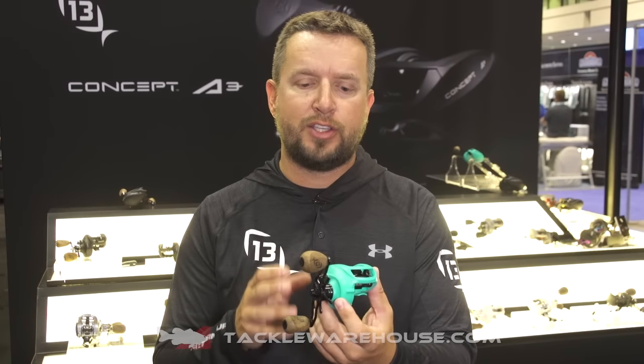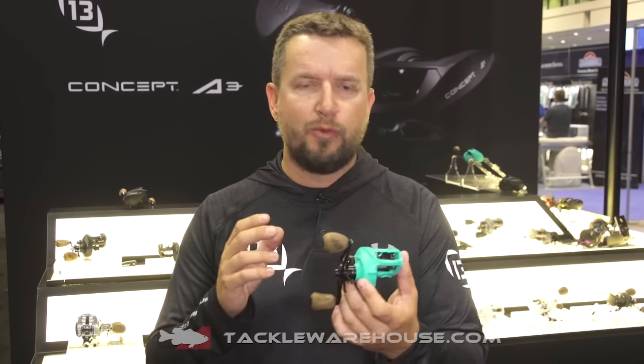The new Ocean Armor II saltwater protection process on all the metal — we're really excited to get these into this really tough environment. This is the baddest saltwater reel we've ever created.